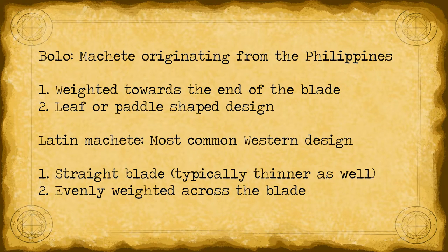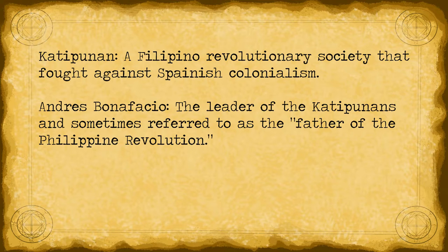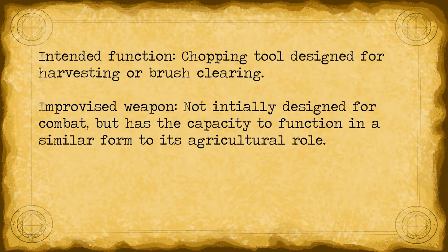The bolo knife is a strong cultural symbol of resistance in the Philippines, as it was used both in the Filipino Revolution and the Filipino-American War of the late 19th century. In particular, the Katipunan, a Filipino revolutionary society that fought against Spanish colonialism, adopted the bolo as a symbol of resistance. Andrés Bonifacio, the leader of the Katipunan and sometimes referred to as the father of the Filipino Revolution, is often depicted bearing both the Katipunan flag and a bolo knife. The bolo knife is at heart a chopping tool intended for agricultural use — the weighted head and shorter blade length make it ideal for harvesting row crops such as grains and legumes.